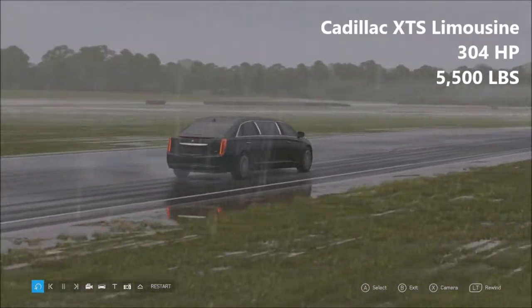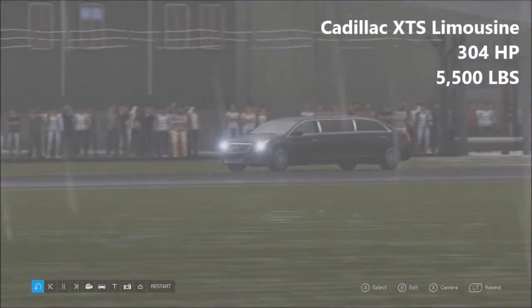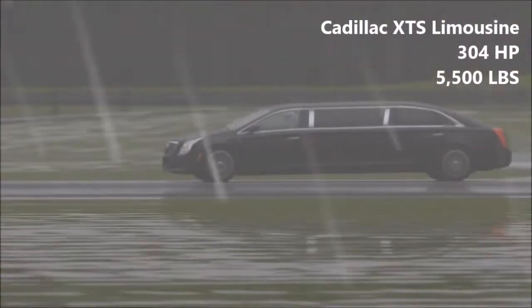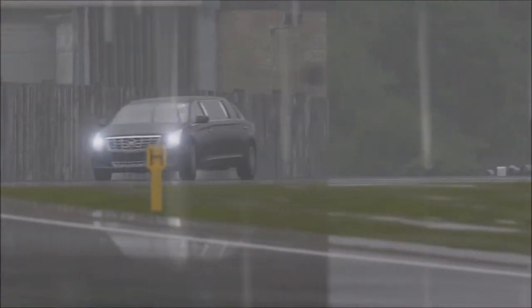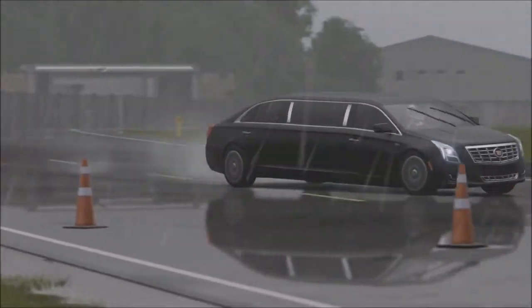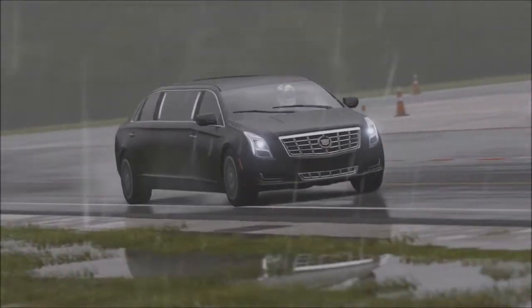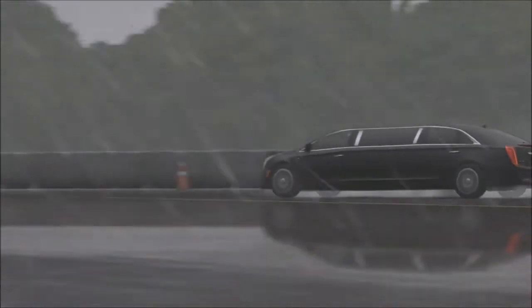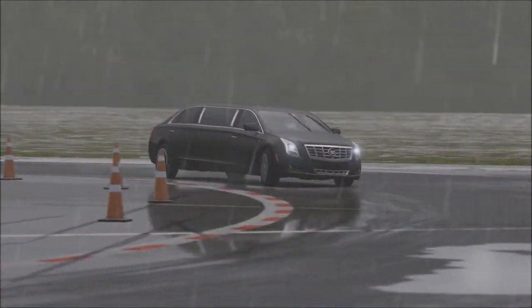Next up, we have the Cadillac XTS Limousine — 304 horsepower, 5,500 pounds of weight. The XTS Limo is one of the more conventional cars here today, and that's a weird thing to say about a limo. This is of course the first ever limo to be featured in Forza Motorsport. The Limo is surprisingly good, actually. It does handle its power quite well. It's a 304 horsepower front-wheel drive car, and obviously it's not the quickest of things.